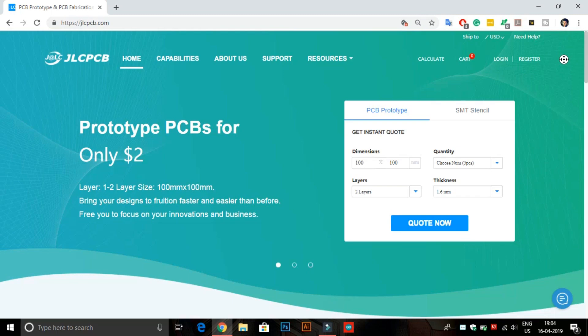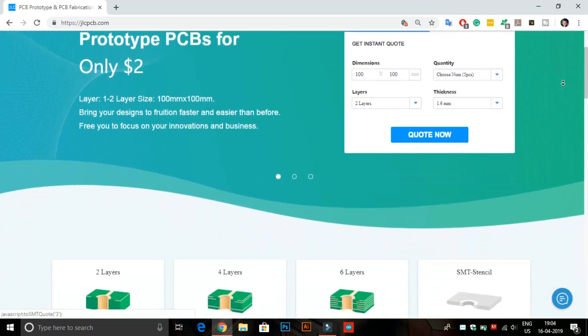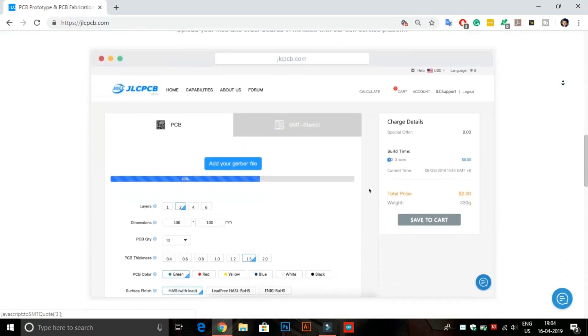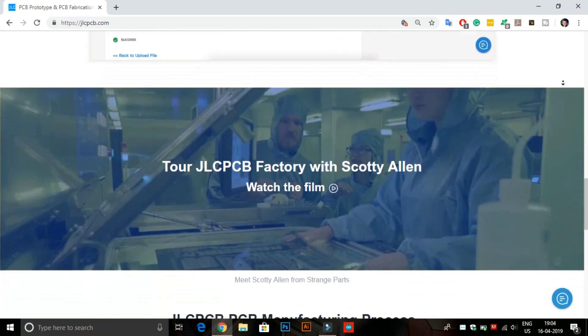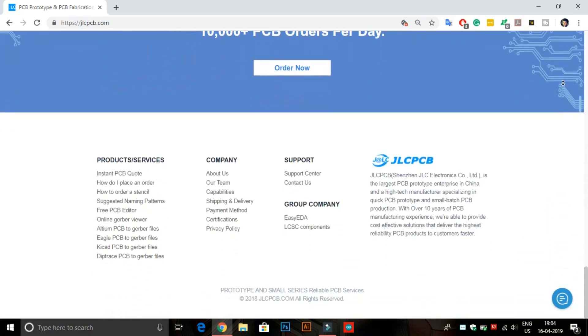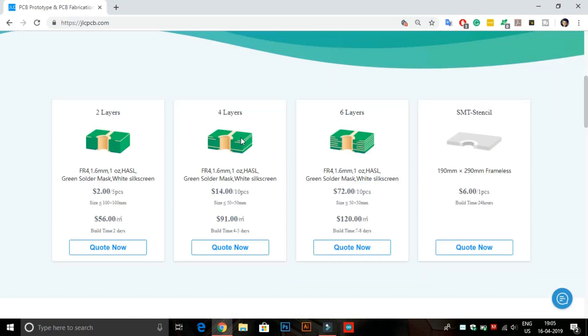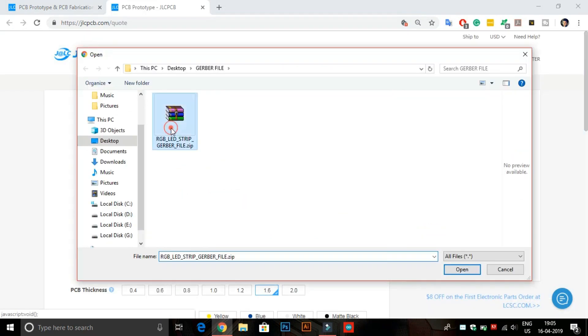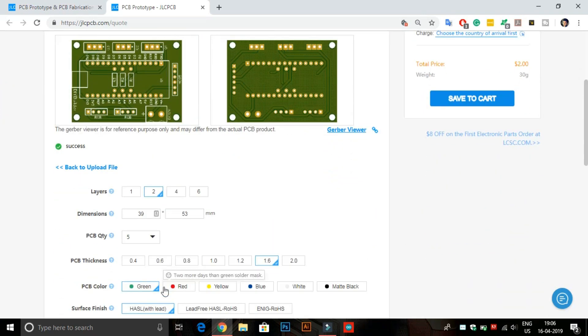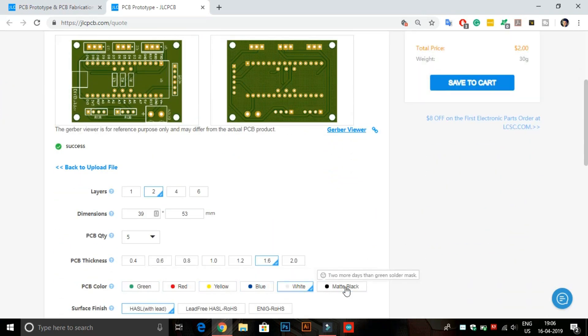This video is sponsored by JLCPCB. JLCPCB is the largest PCB prototype enterprise in China and a high-tech manufacturer specializing in quick PCB prototype and small batch PCB production. Here you can buy 2 layer, 4 layer, and 6 layer PCBs at very cheap prices. Just upload your Gerber file to order high-quality PCB from JLCPCB. Now you can also order any color PCB without any extra charges.